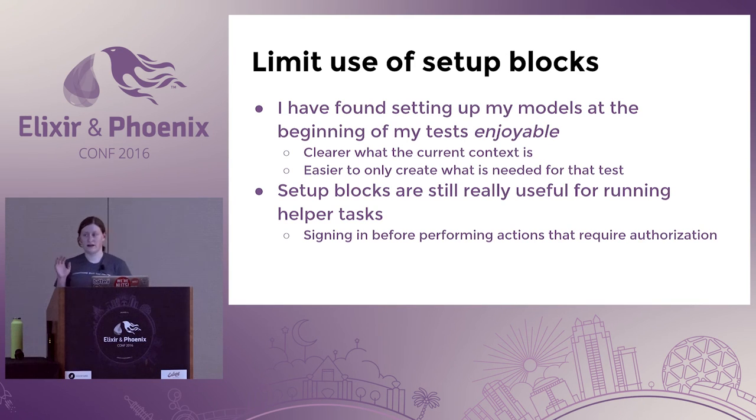Another thing — and this might sound weird, but hear me out: I've been limiting use of setup blocks. Things like sign-in definitely belong there because you're doing that for every single test. But I've been setting up my models inside the test statements themselves, and I've found that a way more enjoyable experience. It's clear what the current context is, and it's easier to create only what you absolutely need for that test. It was taking me more time to refactor my tests than it should, so I started doing this and I've been really happy with that practice.